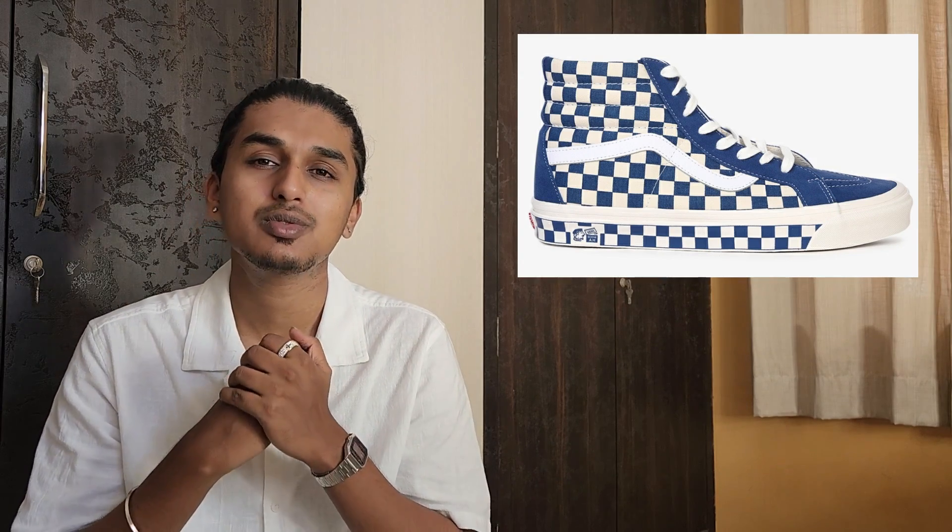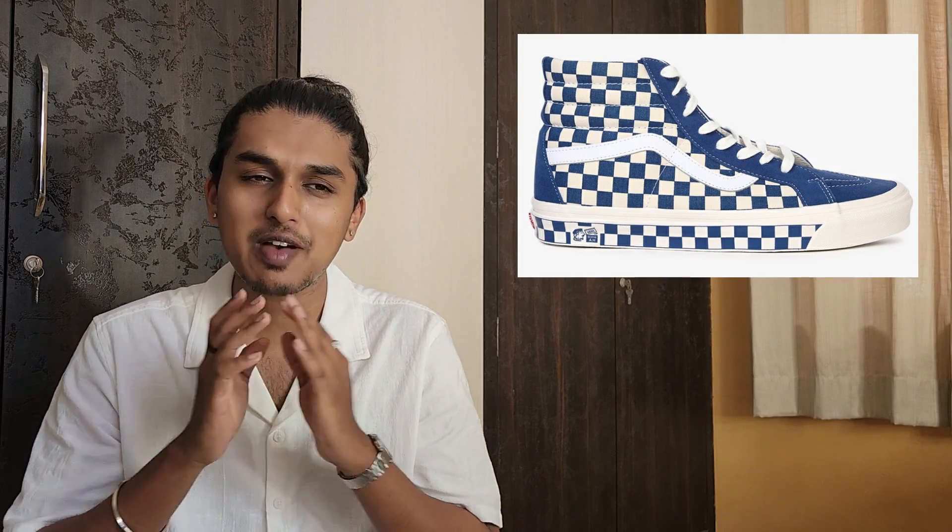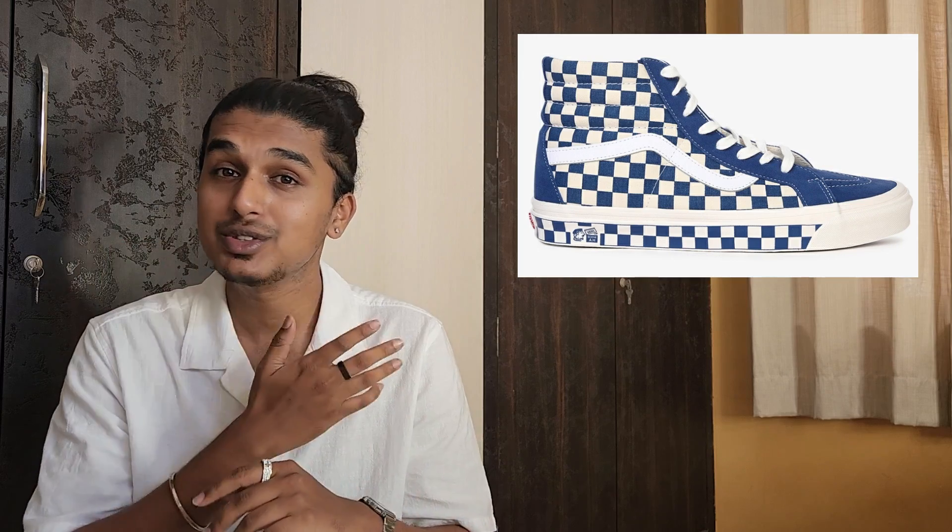The second sneaker is from Vans — this is the Vans Skate High 38 DX. Just have a look: the checkered pattern on Vans is one of the most classic patterns, and they've executed it very well on this particular pair. We used to only see Vans checkered on the slip-ons, but here it is totally different. That blue color looks amazing on this pair, and it is constructed very well. You can get this sneaker for 3520 rupees — a great price, especially if you like high tops.